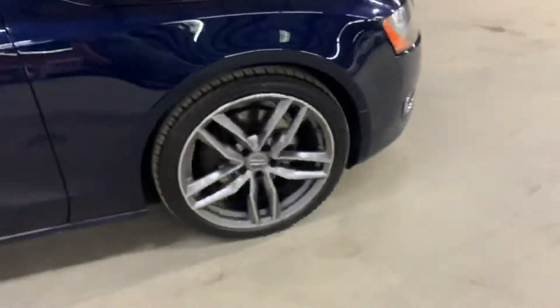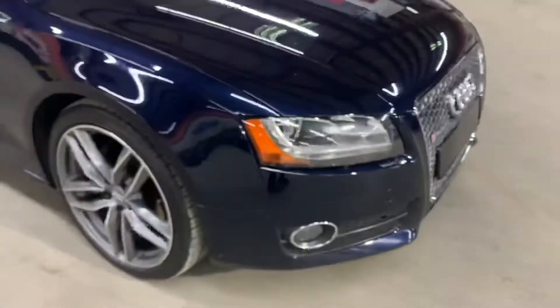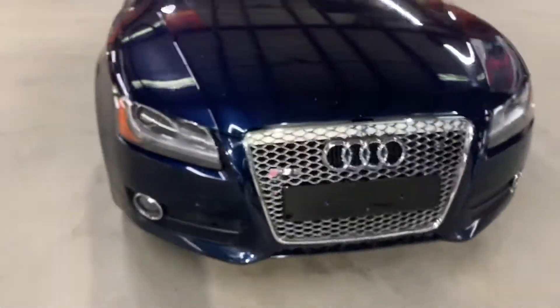We'll finish checking out the interior, then we'll come back outside to take a closer look at the wheels, headlights, and taillights, just to make sure everything is working properly. We'll also pop the hood open so you can take a look at the engine. This vehicle does come with a sunroof — it only tilts, so I will show you how that works out.